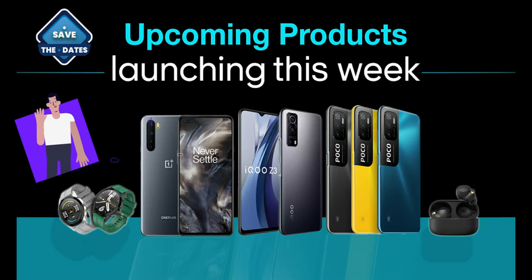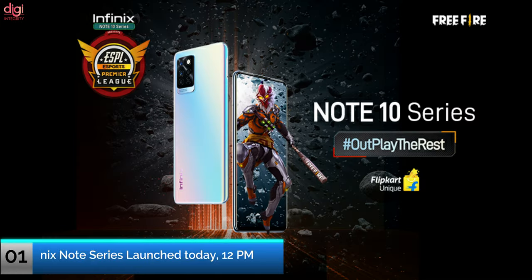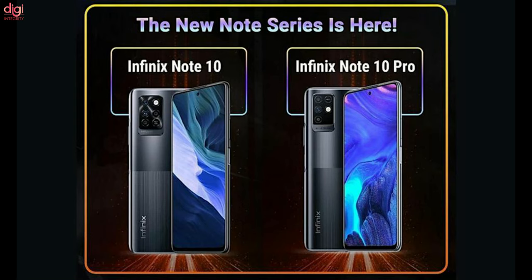Hello guys, this is Rayman from DigiIntegrity. Today we are going to see some product announcements scheduled for this week. One of the more low-profile launches of this week is going to be the Infinix Note 10 series. The Infinix Note 10 and Infinix Note 10 Pro will be unveiled on June 7.